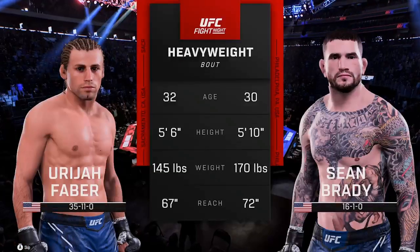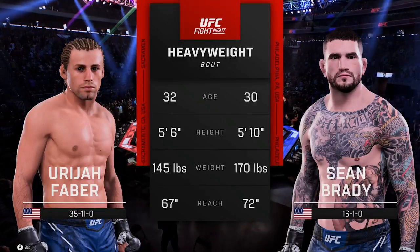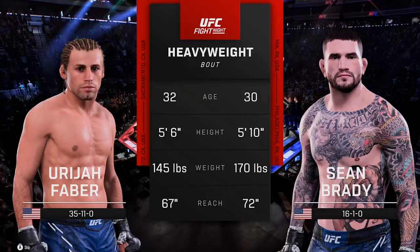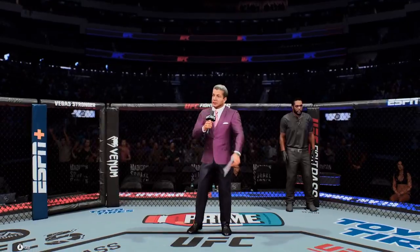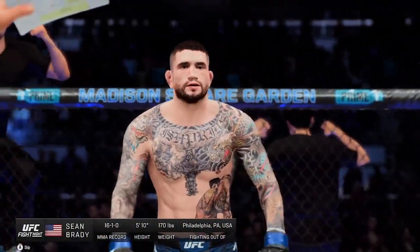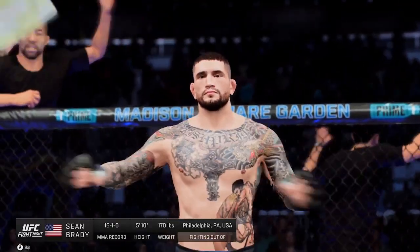Our tale of the tape for this heavyweight fight. Here is Bruce Buffer. Ladies and gentlemen, this fight is three rounds in the UFC heavyweight division. Introducing first, fighting out of the blue corner, Sean Brown!